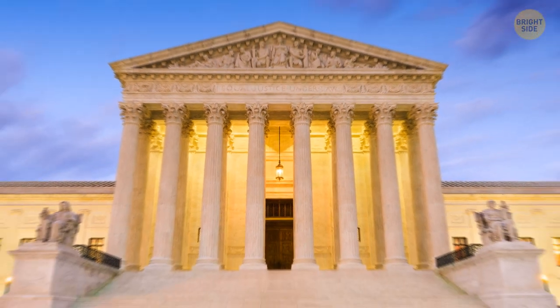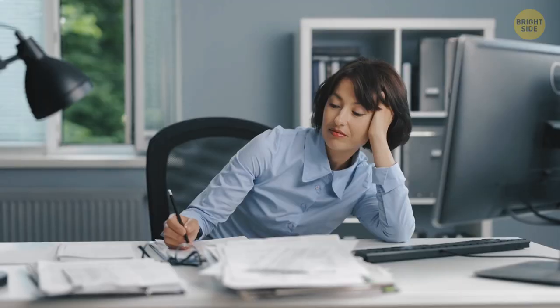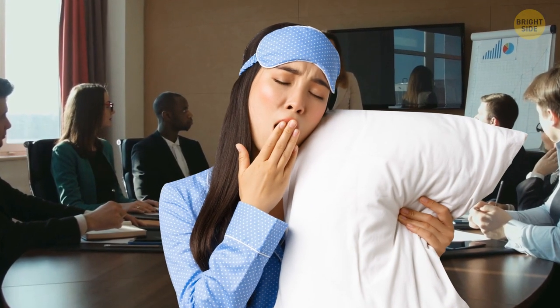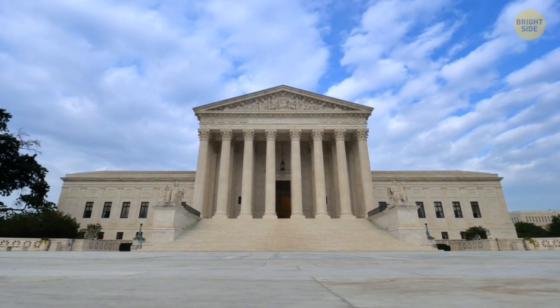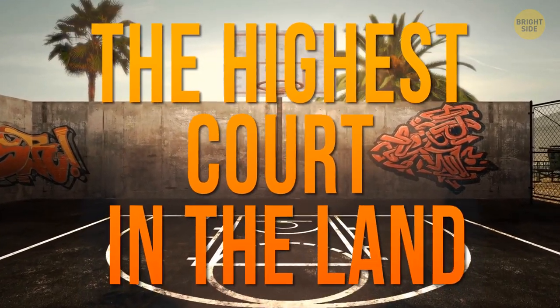While it might seem strange to join, the tennis and fitness club is quite popular among the locals. Most of the Supreme Court building is what you'd expect — courtrooms, offices, and other generally dull workspaces. But that's until you get to the fifth floor. The building has a hidden basketball court, nicknamed the highest court in the land.